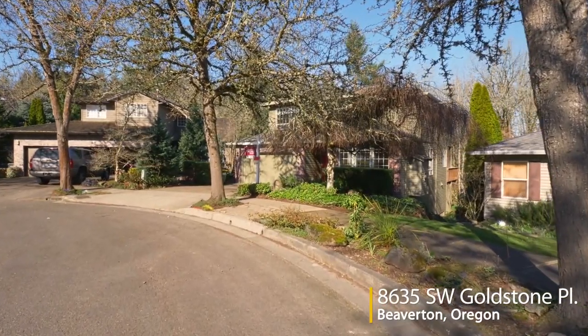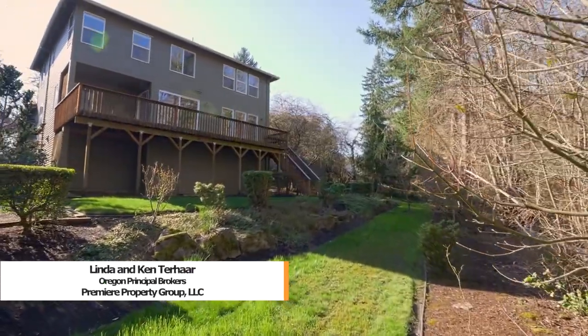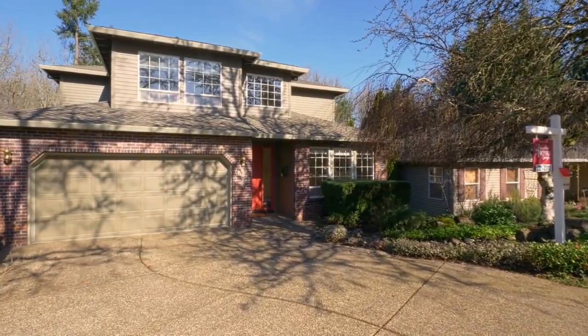Nestled on a cul-de-sac lot, you'll find this country-quiet, yet city-close, custom-built home, backing to a dedicated green space. A tranquil water feature and mature landscaping welcome you to this traditional one-owner home.